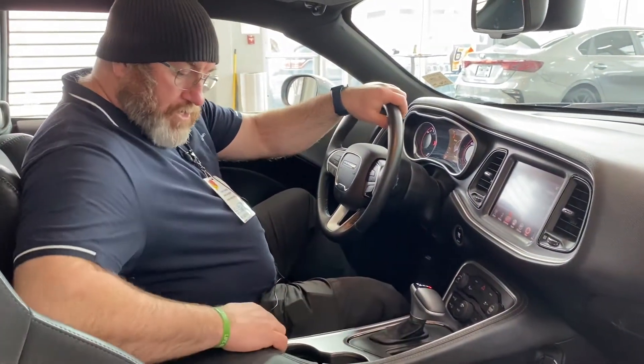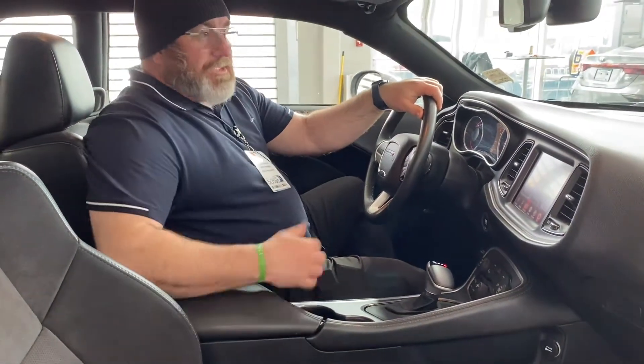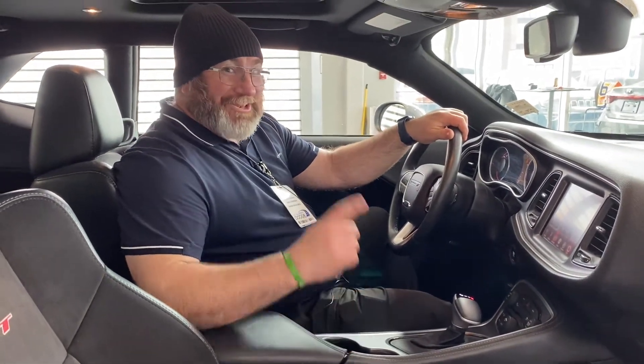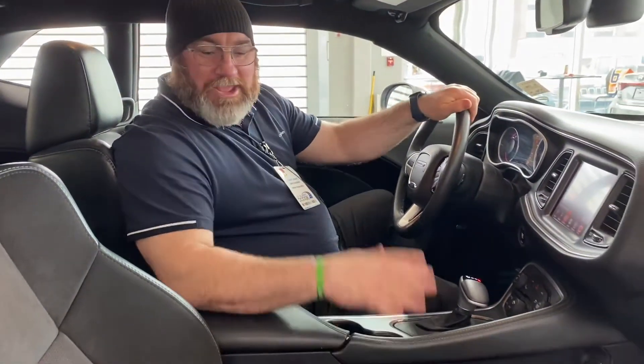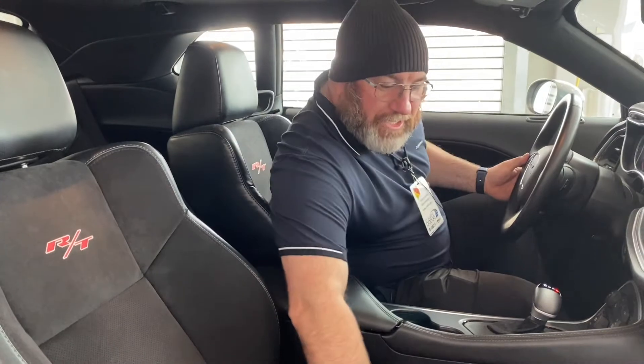This thing comes very well equipped. Lots of storage right here, USB ports. And looky — sunroof! Oh yeah, this thing has it all. I love how comfortable it feels, even for a bigger guy than myself. Very comfortable. Love the suede on the seats.